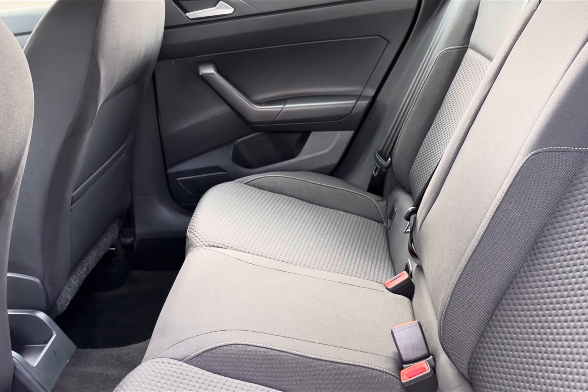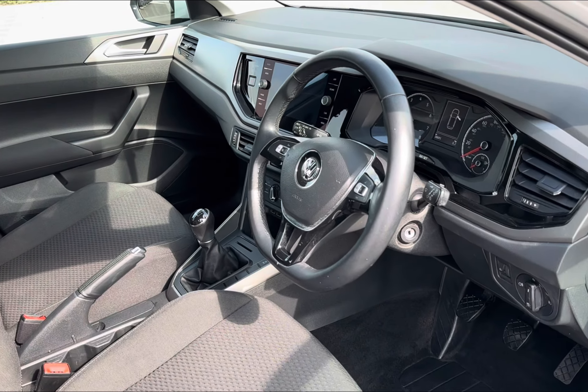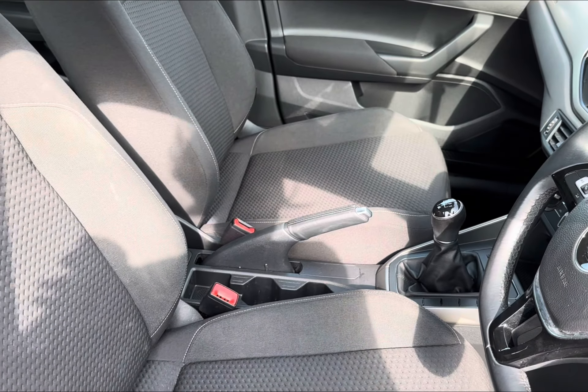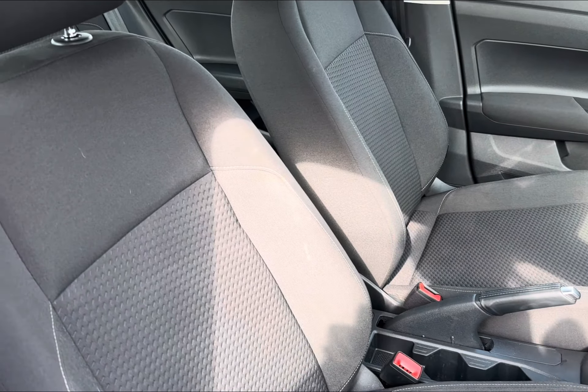Enhancing comfort all round. Moving into the front, you will find your three-spoke multifunctional steering wheel for driver convenience, with access to your cockpit screen and central touch display just opposite. You also have your two front seats that house a full cloth trim for absolute comfort for all traveling passengers.